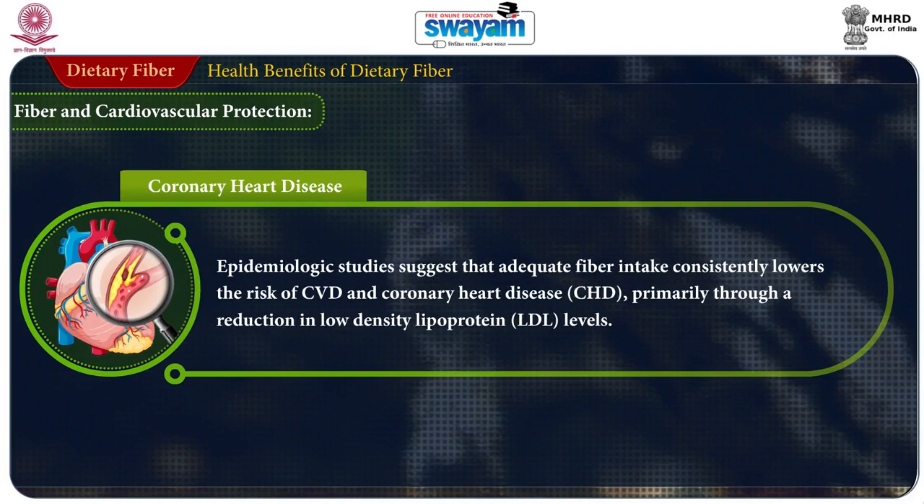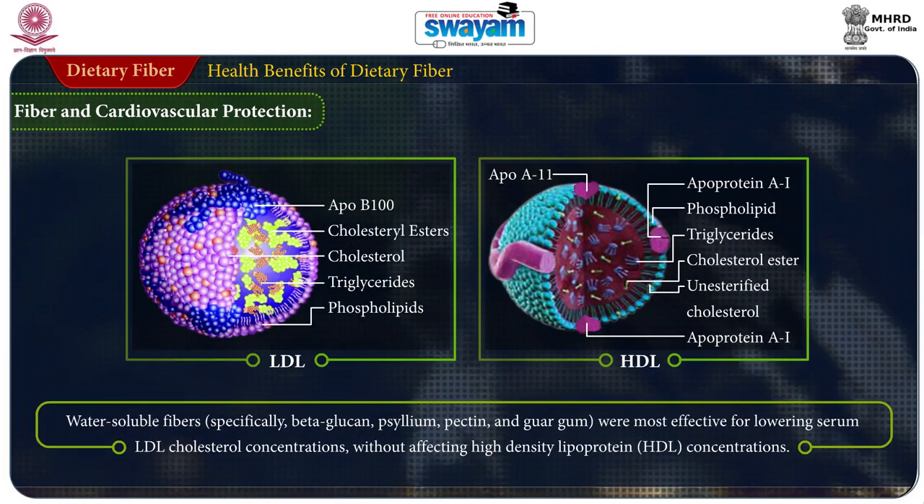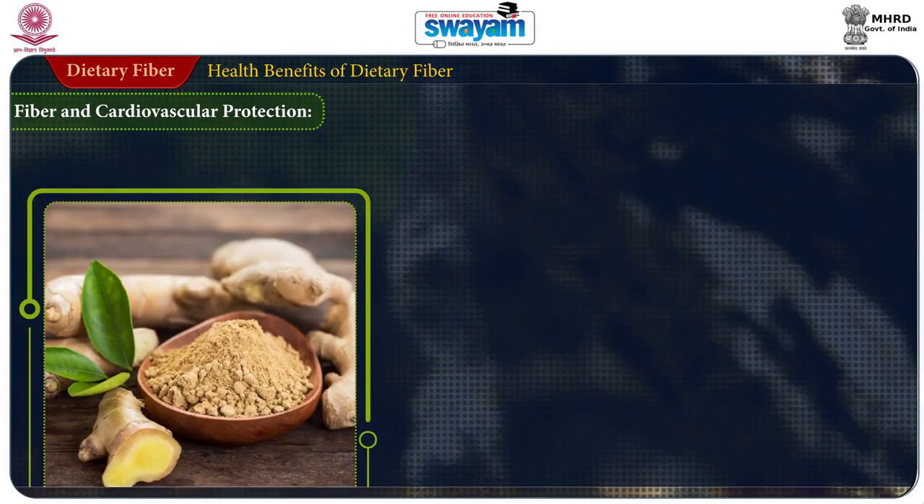Fiber and cardiovascular protection: epidemiological studies suggest that adequate fiber intake consistently lowers the risk of cardiovascular disease, primarily through the reduction in low-density lipoprotein (LDL) levels. Randomized studies suggest that fiber may play a beneficial role in reducing C-reactive protein levels, apolipoprotein levels, and blood pressure, all of which are biomarkers of heart disease. Water-soluble fiber, especially beta-glucan, psyllium, pectin, and guar gum, are the most effective for lowering serum LDL cholesterol concentration without affecting high-density lipoprotein (HDL) concentration.